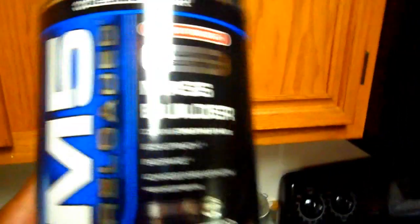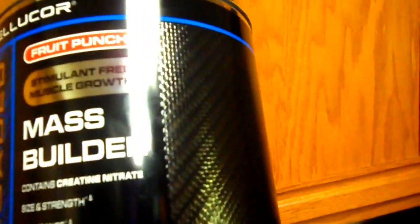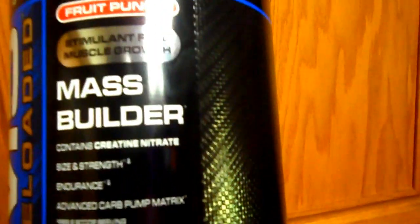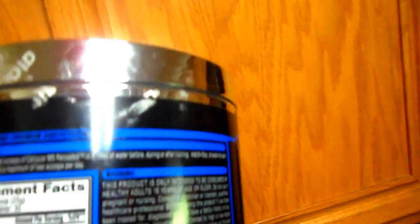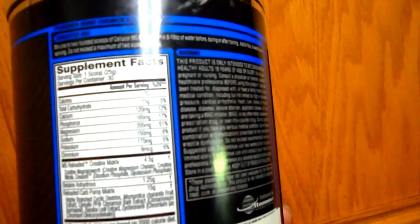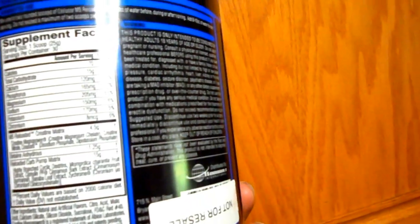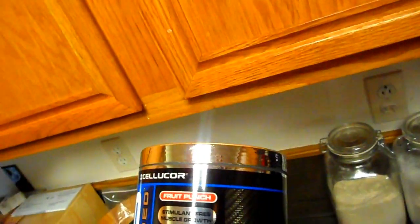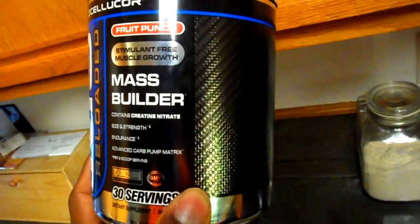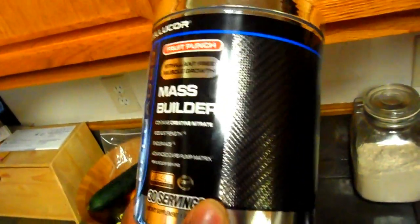Moving on — the Cellular Core Mass Builder, M5 Reloaded. This is pretty much where my creatine comes from. It's got size and strength, endurance, and an advanced carb pump matrix — two scoops per serving. It has 15 grams of carbs, calcium, magnesium, potassium 170mg, and sodium. I just started taking this and I'm going to see how it works. It's stimulant-free muscle growth, and I also want to get on a mass gainer.